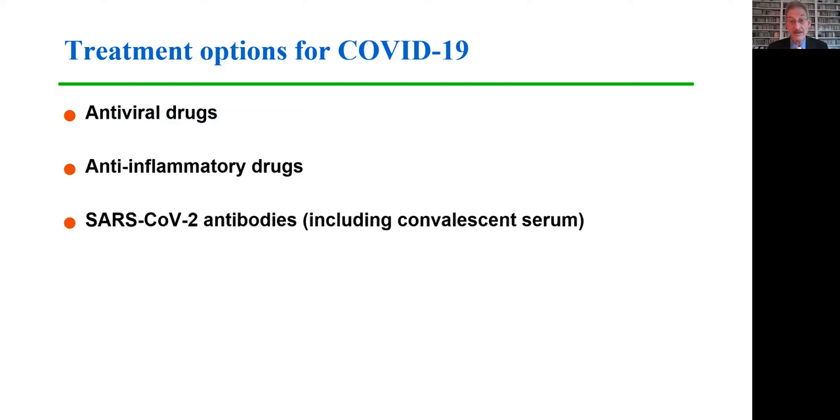I'm going to cover three treatment options for COVID-19: antiviral drugs, anti-inflammatory drugs, and SARS-CoV-2 antibodies, including convalescent plasma.